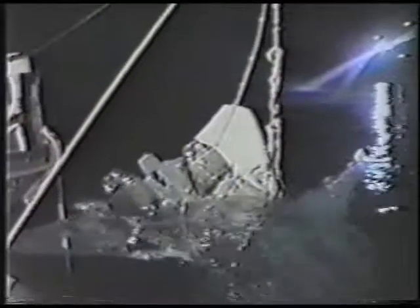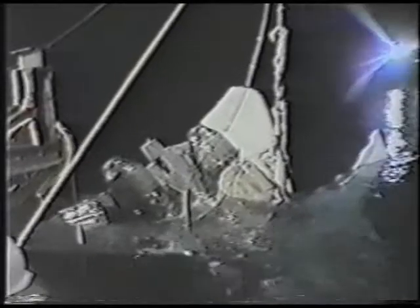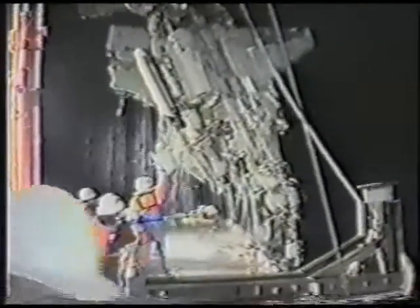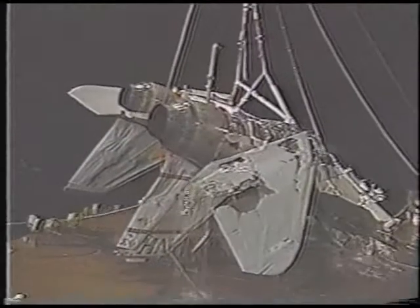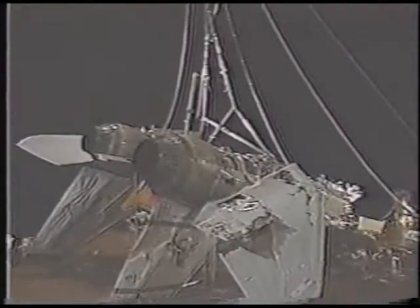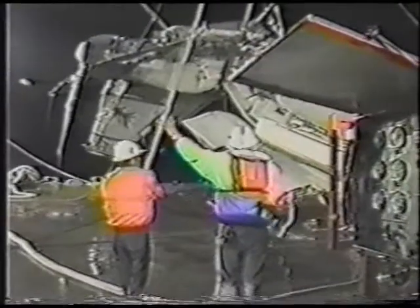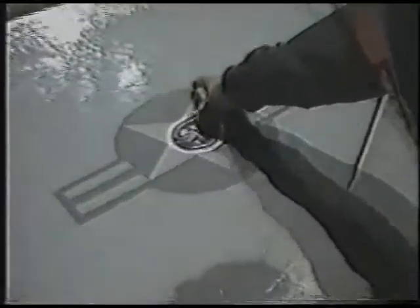The slings are connected to the crane hook. The jet exits the ocean water without any problems. Dripping seawater, fuel, and lubricant, the jet is carefully placed on deck.